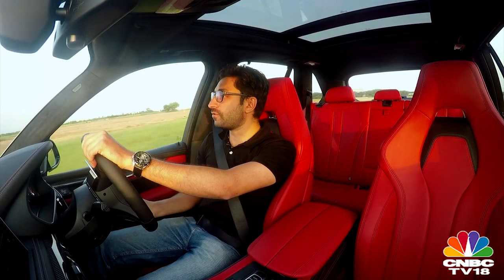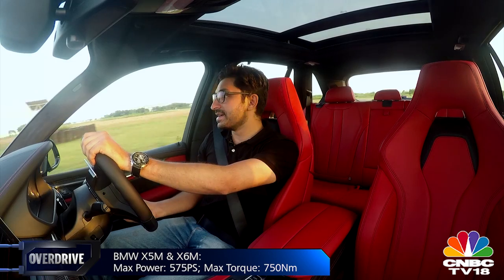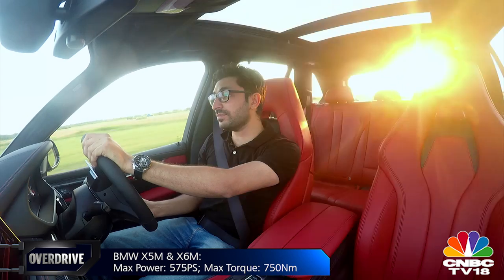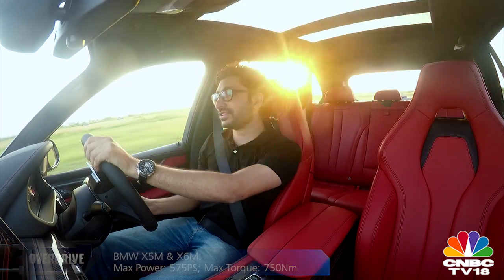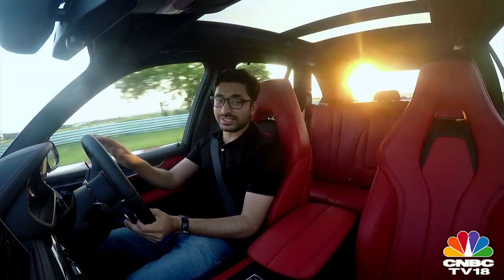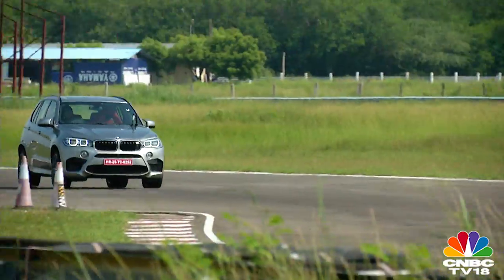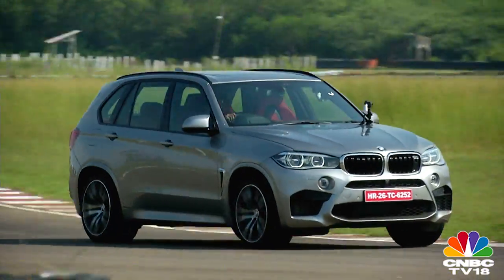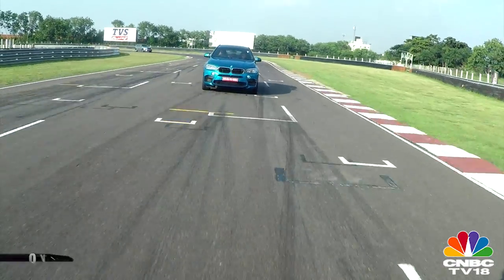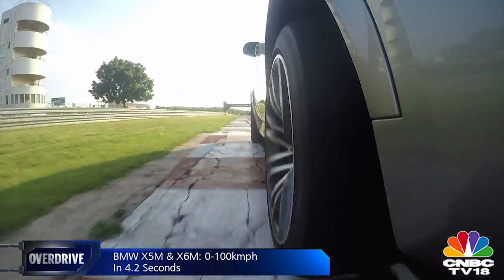This 4.4-litre V8 makes about 4% more power and about 10% more torque. They also claim it's 20% more fuel efficient and emits lesser CO2, but we're not going to touch that right now — it's a little sensitive until we have our own tests in place. Performance is tarmac-destroying as you'd imagine. The 2.3-ton beast accelerates from standstill with launch control on to 100 in 4.2 seconds. Ridiculous.